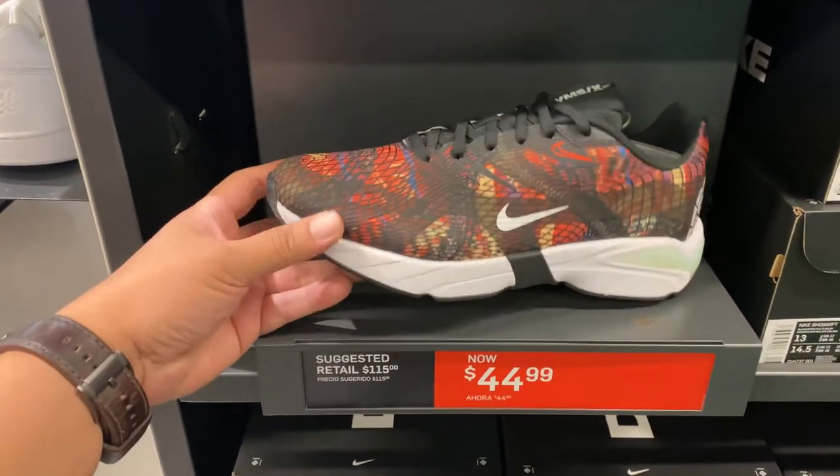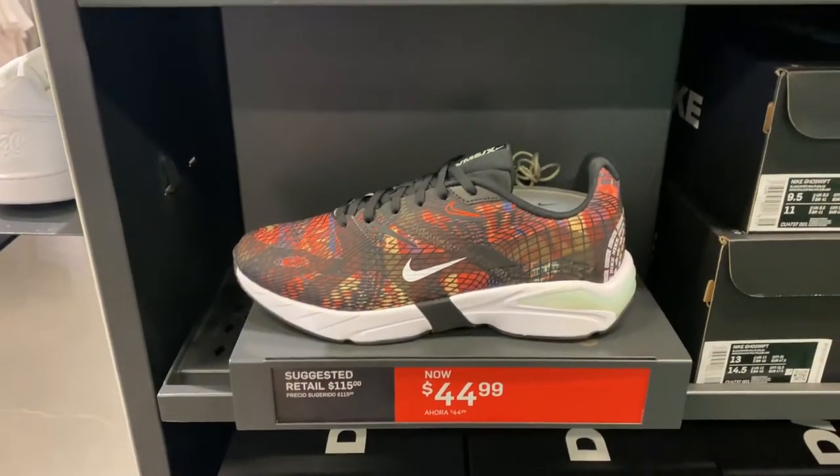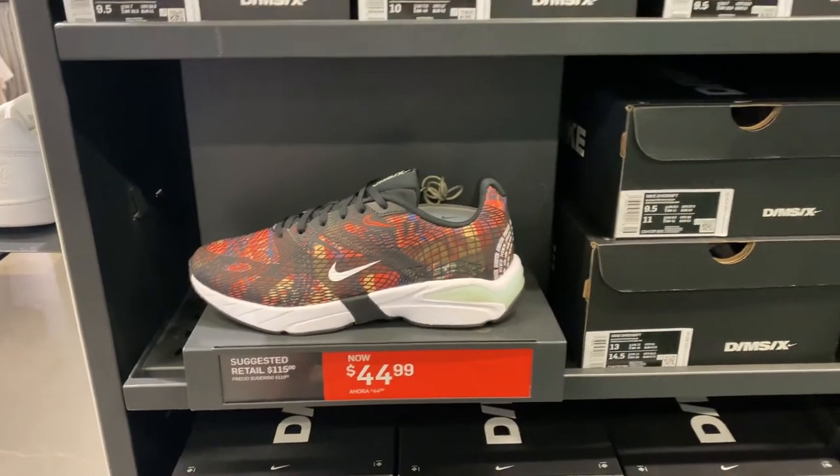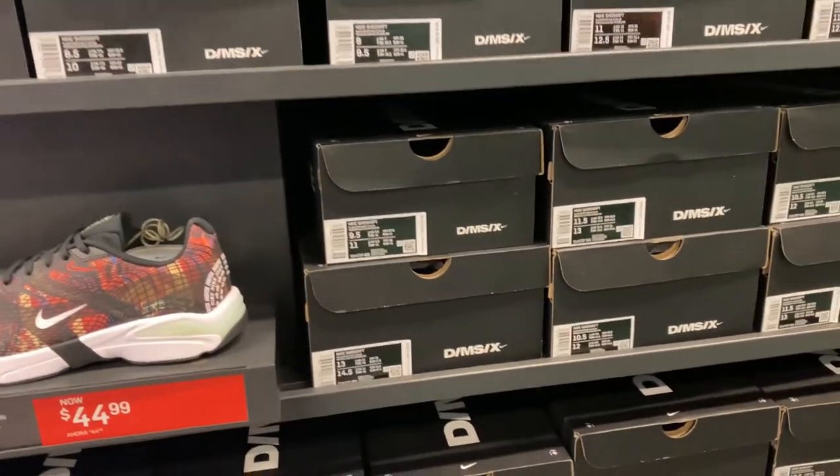New in the aisles is the Nike Ghost Shift at $44.99 down from $120 - that's a good pickup. It looks like it's been newly restocked, so there's a full size run available.